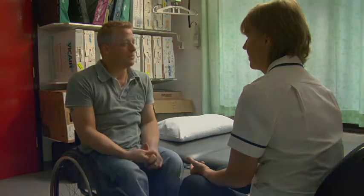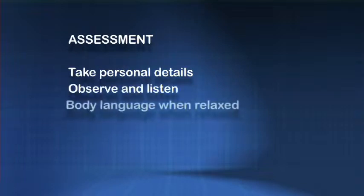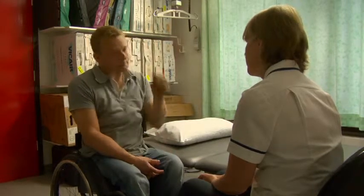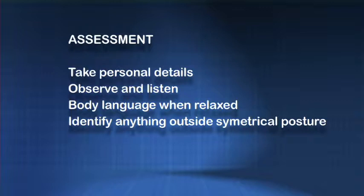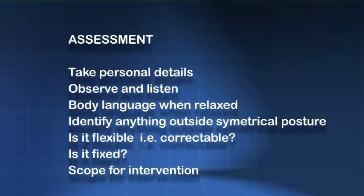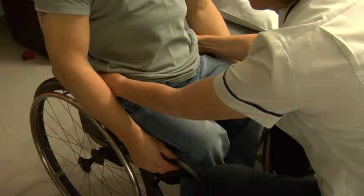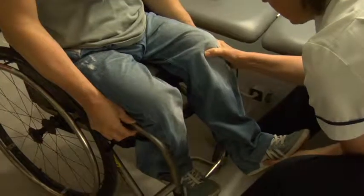When somebody comes into clinic for an assessment, it's important to take the time not just to get the personal details, but also to observe the individual and notice any particular body language. This also relaxes the person, because when they know they're going to be assessed for their posture, they will try to sit in the way they think you want them to. What the clinician looks for is anything outside of normal symmetrical posture and particularly to establish whether any abnormality is flexible — i.e. correctable — or fixed, because that will determine the scope for intervention. The assessment typically starts at the pelvis, as the pelvis determines how the rest of the body aligns itself.